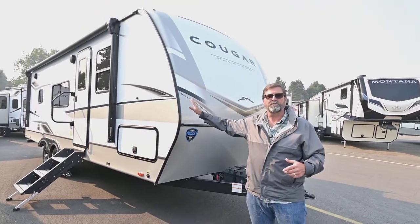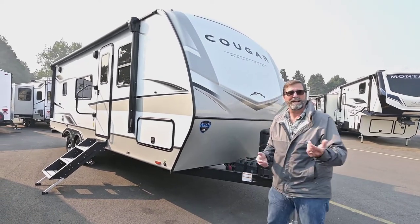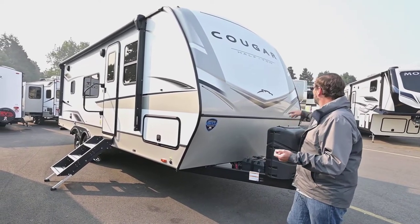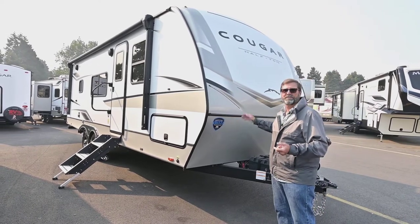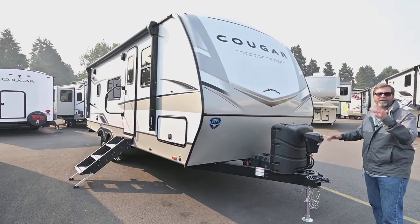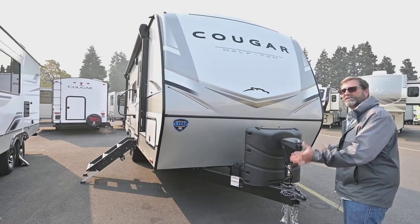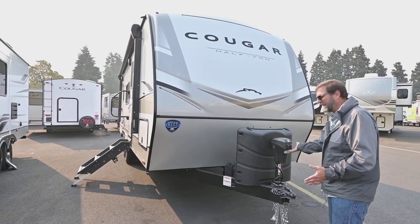Now up front you can see we have a nice cap and some new colors on the Cougar — they've lightened things up a lot and it looks more attractive. I also really like the LED light strips in the front because these can light up your whole campground area where you're working. I never seem to get going until after dark, so this gives me lighting.